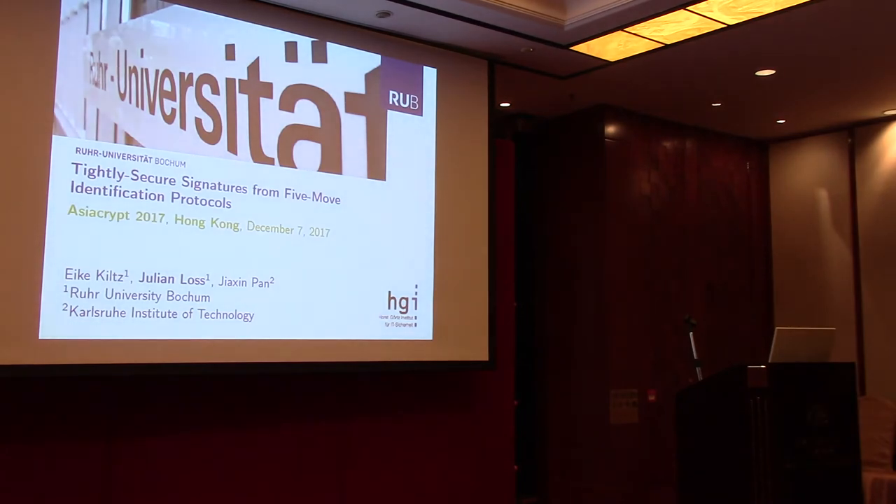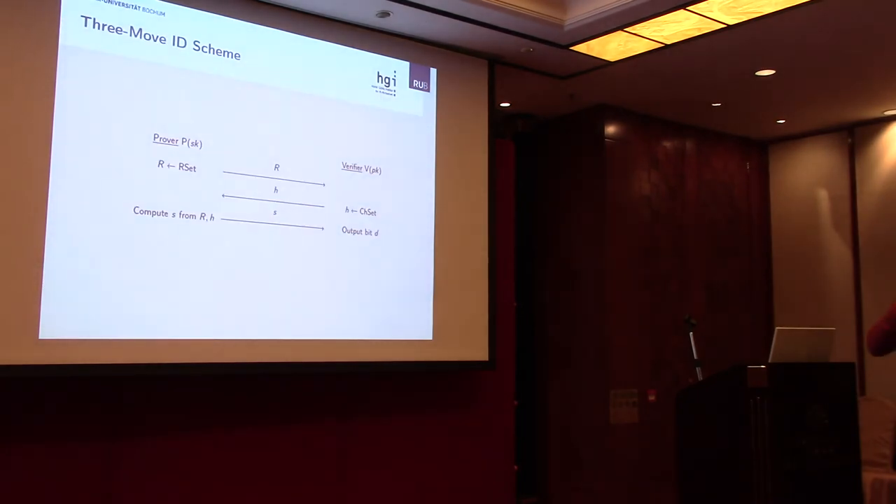Thank you for the introduction. Consider the following setting: we have a verifier B that holds the public key, and a prover P. The prover P wants to convince the verifier that it knows the corresponding secret key SK to the verifier's public key. In order to do so, the two parties can run a three-move identification protocol, which I sketched on this slide.